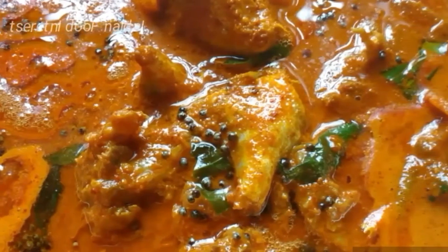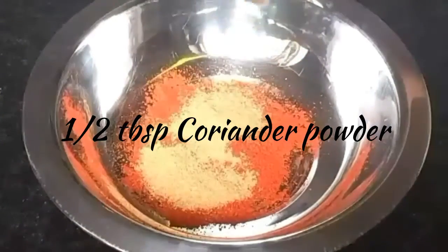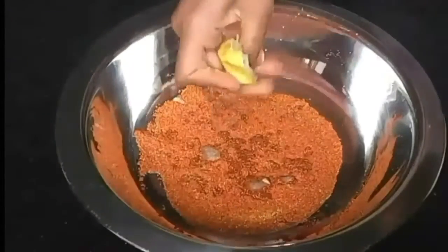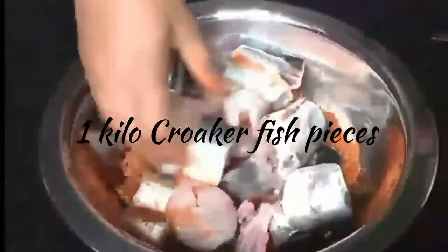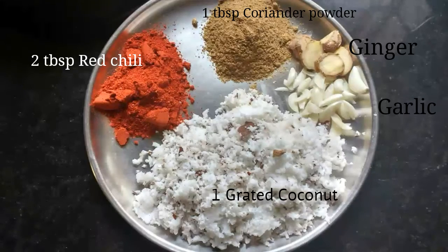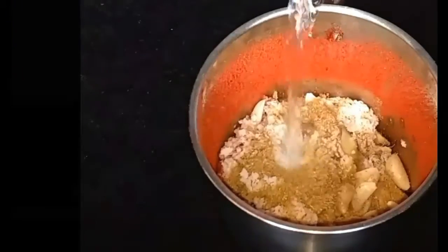Now let's start with the recipe. In a bowl, mix red chili powder, coriander powder, cumin powder, turmeric powder, and salt with one lemon extract. Combine well. To this, add crocker fish pieces and leave for 30 minutes to marinate.